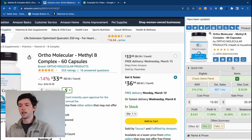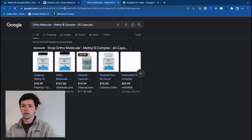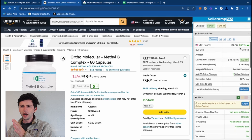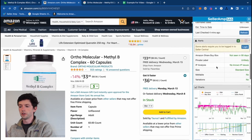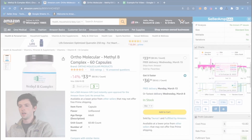I also really like that you can scroll over and see the dimensions, which is pretty helpful. I definitely use the Google button to look for an item across the internet. The alerts panel is helpful — it'll let you know if there are any alerts on the product. I mainly use Keepa for looking at charts, but you can use that feature on the Chrome extension as well.